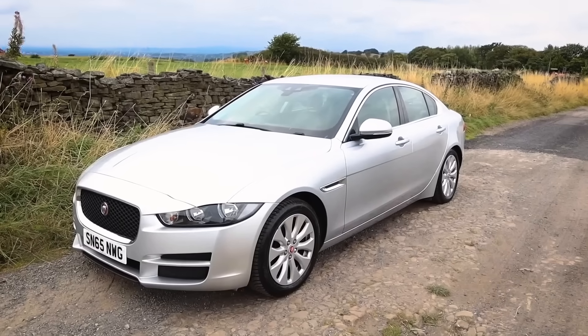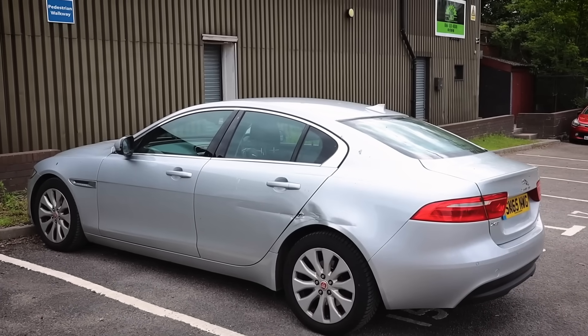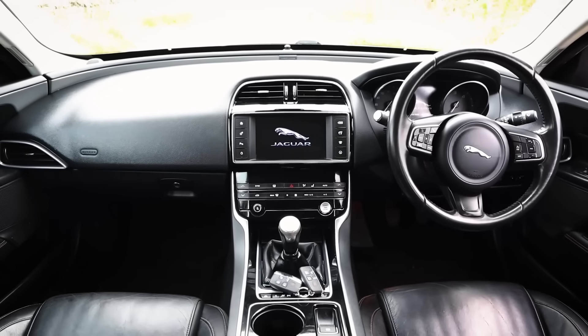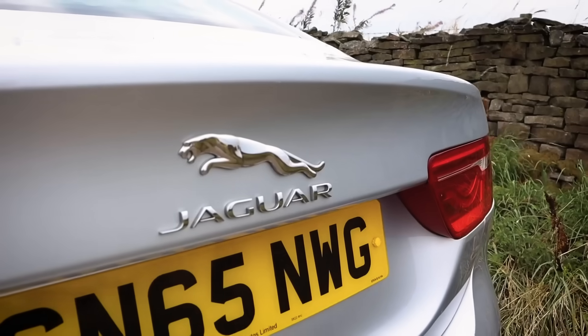I bought a Jaguar XE for £4,000 — the bodywork was quite poor and it had done 102,000 miles, but it had that bulletproof two-litre diesel Ingenium engine. I spent a couple of grand on it and sold it for £9,000, making around £2,000 profit, to a YouTube viewer in Northern Ireland who flew over and drove it back. About three or four months later he had a timing chain issue. I'd had the timing chain replaced, so that was under warranty — but something had seized, and it ended up needing a full engine rebuild costing £6,600. A car I wish I'd never bought.